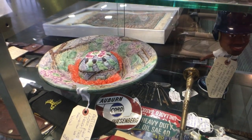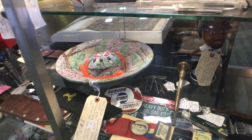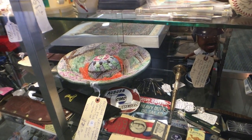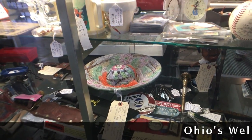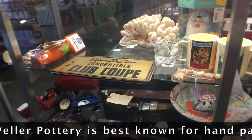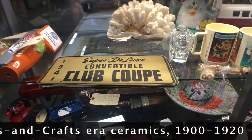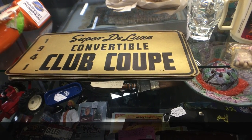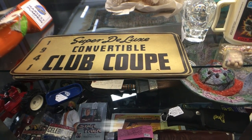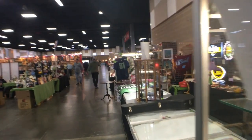There is a really beautiful Weller piece with the flower frog and the encrusted flowers. The pattern name is Silvertone — it's really nice artwork. That's set at $215. I think I sold mine for a little more than that, so that seems like a good price. And then there's a Super Deluxe Convertible Club Coupe. These would have been cardboard put out at the dealership, so they weren't really meant to last — that's actually a pretty neat thing to see now.